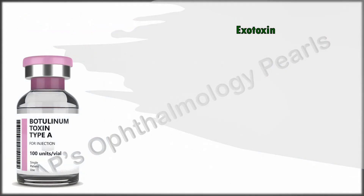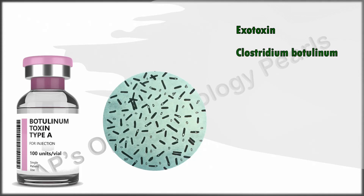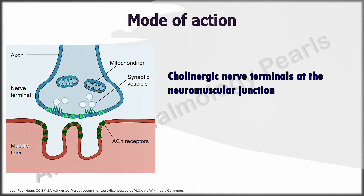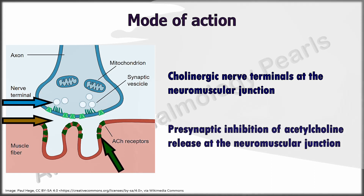Botulinum toxin is an exotoxin produced by Clostridium botulinum, an anaerobic gram-positive bacterium. It acts on the presynaptic cholinergic nerve terminals at the neuromuscular junction. Synaptic vesicles containing acetylcholine release this neurotransmitter into the synaptic cleft, where it acts on muscle receptors to cause contraction. Botulinum toxin causes presynaptic inhibition of acetylcholine release at the neuromuscular junction.